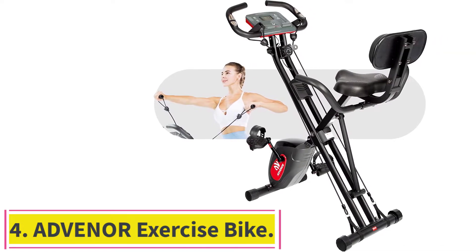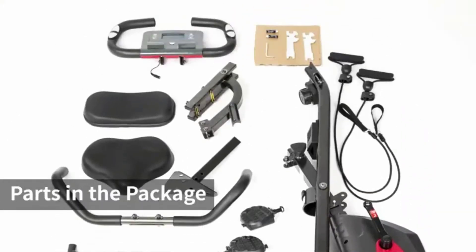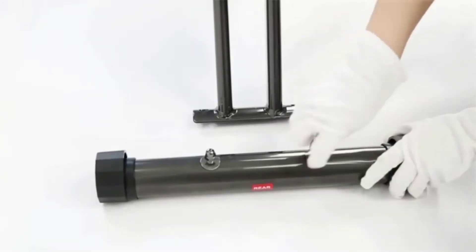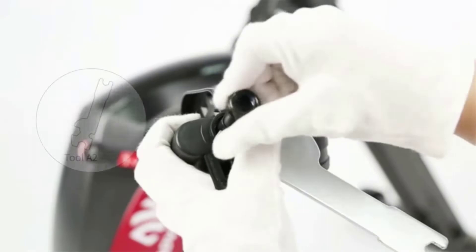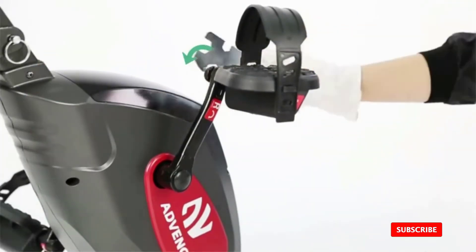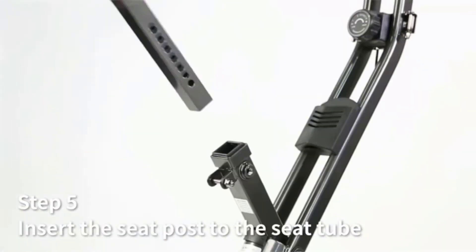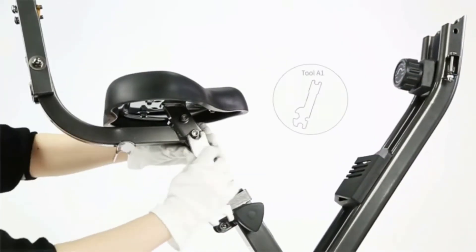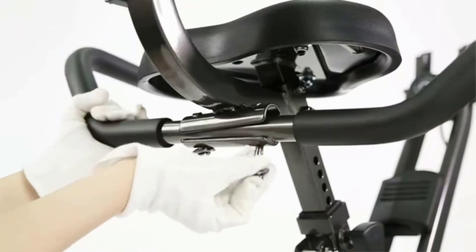Number 4: the Advenor Exercise Bike Magnetic Bike. It can be difficult to find an X-Type exercise bike with a backrest, but this model packs both features into one machine. We chose the Advenor as the most comfortable upright bike seat with backrest. This upright bike is unique because it has a large seat and a backrest, which can help create more blood flow to the glutes and hamstrings, stimulating muscle growth. It comes with large non-slip pedals, allowing users to stand or sit while riding. One unique feature is that it comes with resistance bands, so users can exercise their upper body as well.